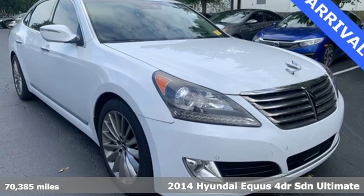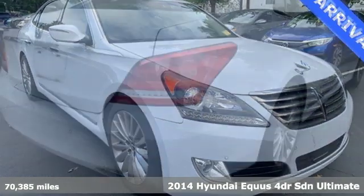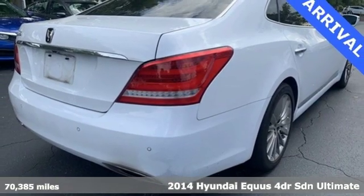Here's a 2014 Hyundai Equus. Hyundai's attention to detail means a better driving experience for you.